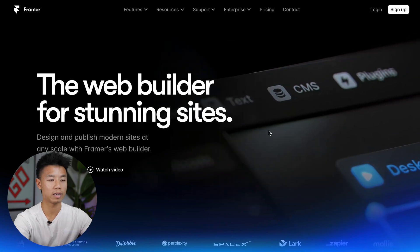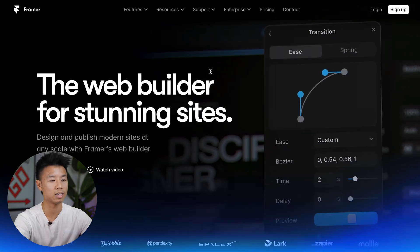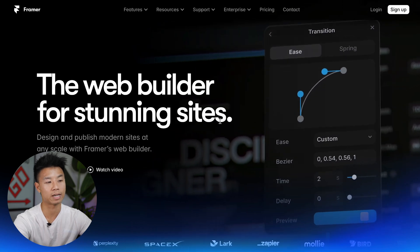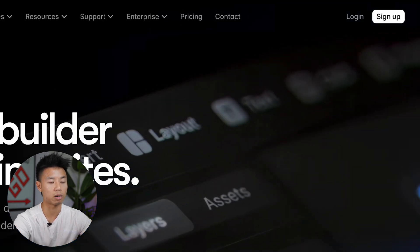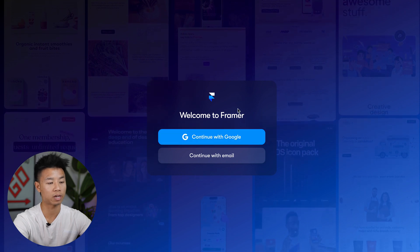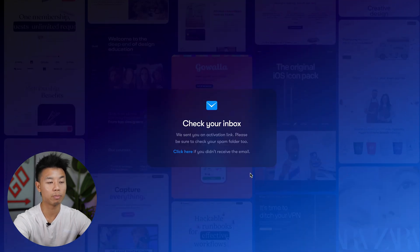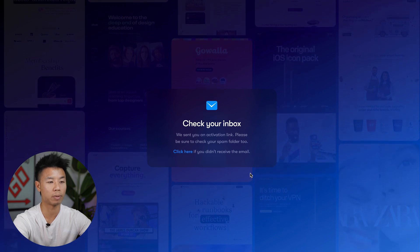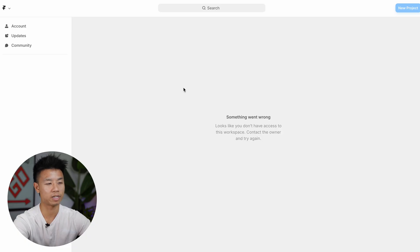To get started with Framer, go ahead and click the link in the description below, and it should take you to a landing page that looks something like this. Framer has made it super easy to get an account up and ready. Go ahead and press sign up for free. You'll be taken to another landing page where you can either use your Google authentication or an email address. Once you've inputted your email address, you'll be sent an activation link where you can create and confirm your password. From there, you'll be sent to your Framer dashboard where you can go ahead and start creating a website.